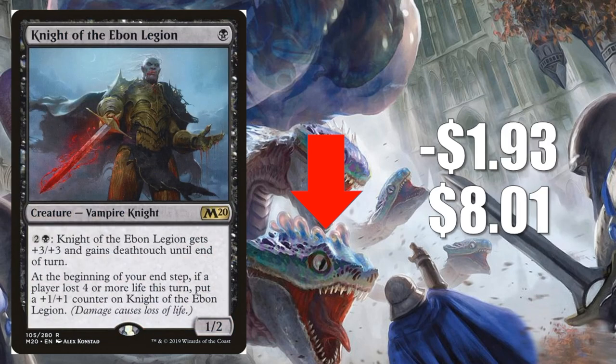Number 1 is Knight of the Ebon Legion, down $1.93 to $8.01. This card has been going up pretty aggressively, so maybe it's some normalization, but there's a little more to it. It looked great in the previous meta, but right now the meta is against the decks that want to run this — mostly aggressive builds and Knight builds. Decks like Rakdos Aggro, Mono Black Aggro, and Golgari Midrange just didn't perform well week 1. It does show up in Golgari Adventurers, so it won't lose all its value, but it could lose a little more in the next week or two.